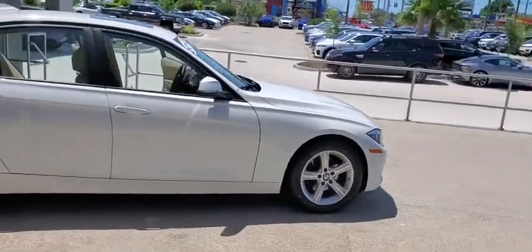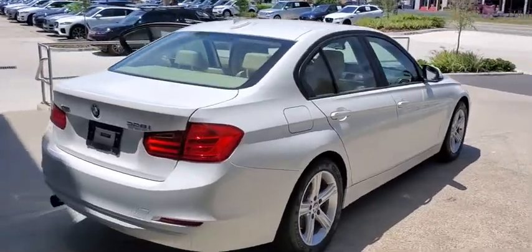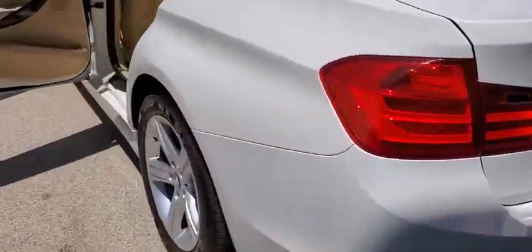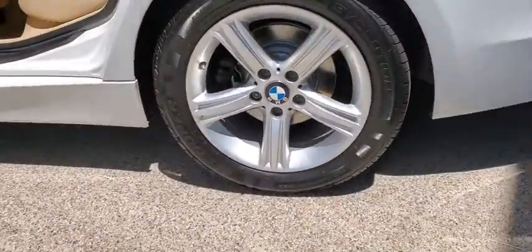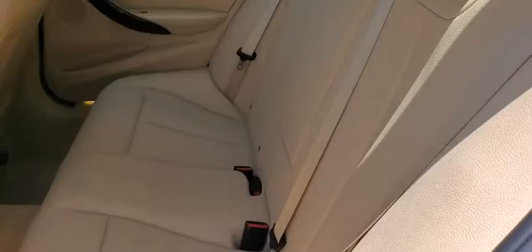You are going to love the 2013 BMW 3 Series. Proof that all good things come in threes, the BMW 3 Series has a well-deserved reputation for packing outstanding driving dynamics and excellent quality. This vehicle has less than 50,000 miles.